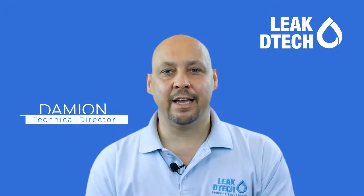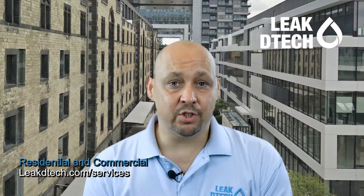Hi, Damien from Lita Tech. Just wanted to reach out to our residential and commercial property owners — in general, any schools, malls, residential villas, or apartment blocks.